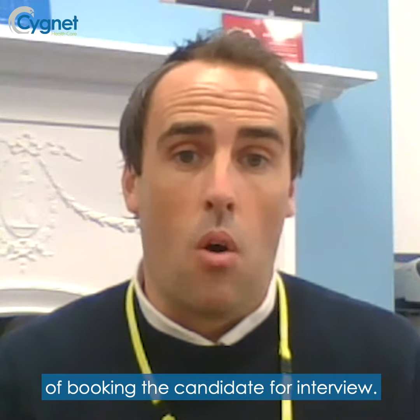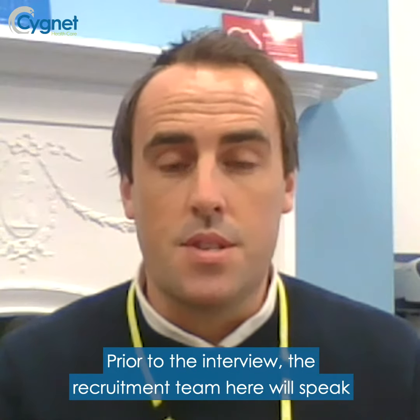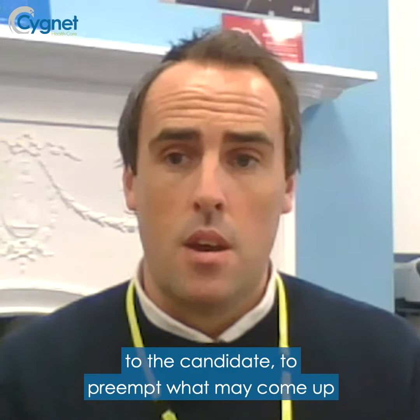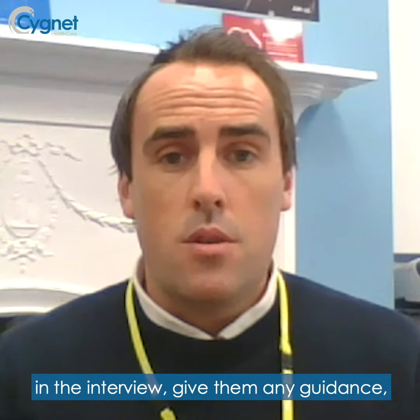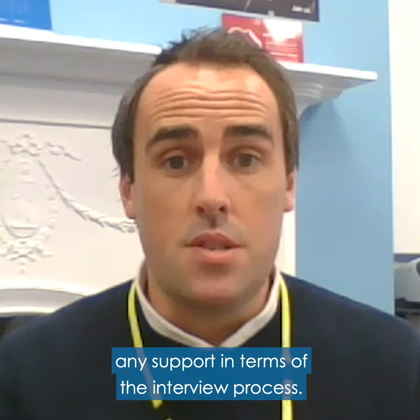We'll then go down the usual route of booking the candidate in for interview. Prior to the interview, the recruitment team here will speak to the candidates to pre-empt what may come up in the interview and give them any guidance and support in terms of the interview process.